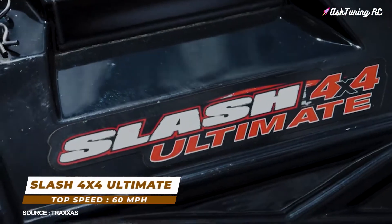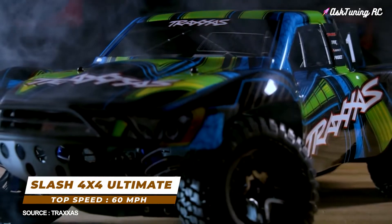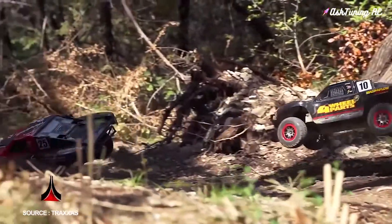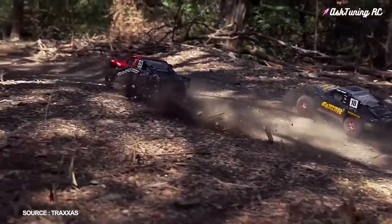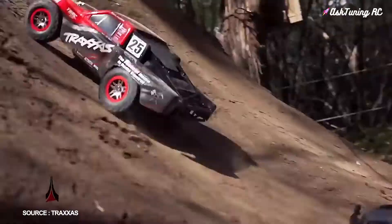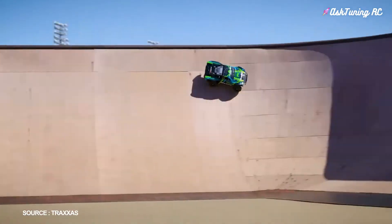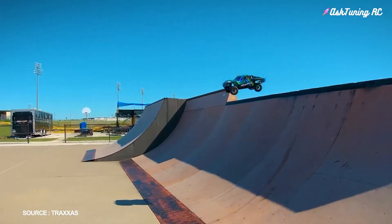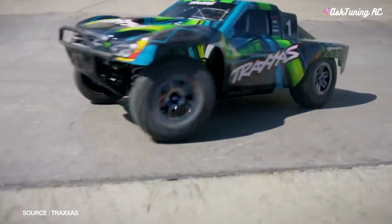Number 4: Slash 4x4 Ultimate, top speed 60 miles per hour. The Slash 4x4 Ultimate is the ultimate short course truck — it's right in the name. The Ultimate starts with a low CG chassis and piles on the upgrades from there: high-capacity GT-R shocks, Vela Neon brushless power, high-torque Metal Gear servo, machined aluminum hubs and steering arms, and front and rear sway bars for starters.